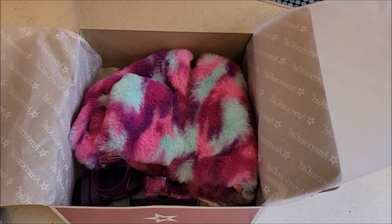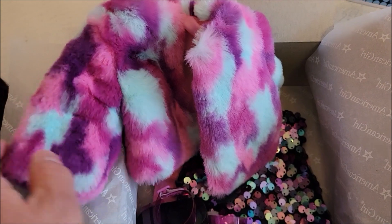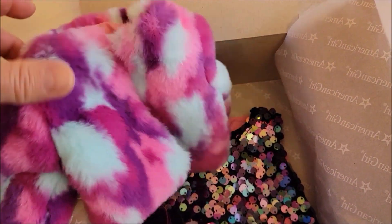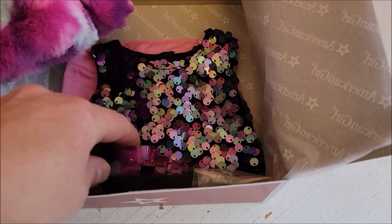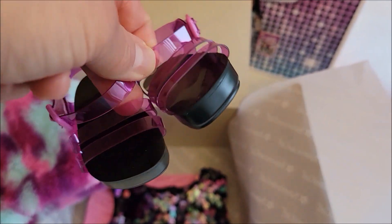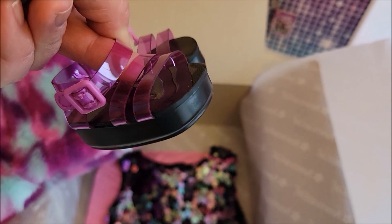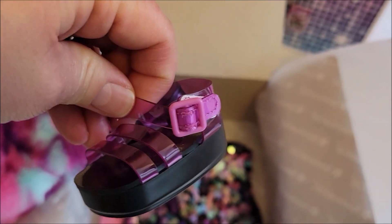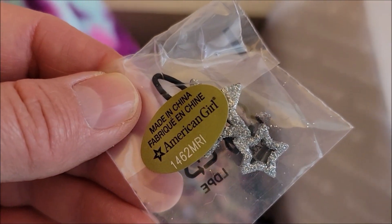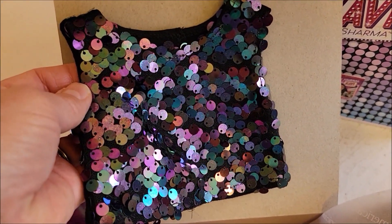I opened up the box and started taking out her performance outfit. This coat or little jacket is the softest fur — I love it and it's lined in pink, my favorite color. I'm so glad I brought it home. I did think of waiting for a sale but I'm going to enjoy it more than any sale savings. There's also a little barrette with stars.